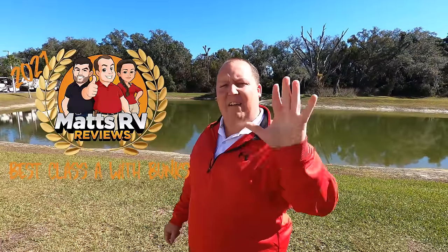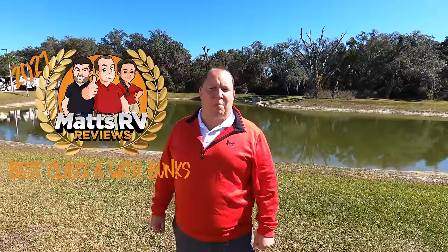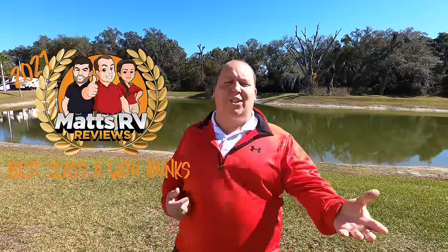Hey everyone, I'm Matt. Welcome back to another video. Today I'm super excited. It's the Matt's RV Reviews Awards, and today we're going over the top 5 Class A gas motorhomes with bunk beds. Will and I searched through all the RVs in the industry, and you won't believe who got the number one spot.